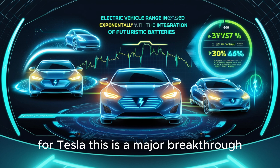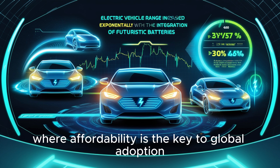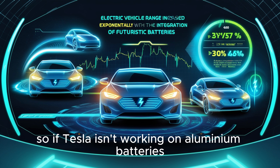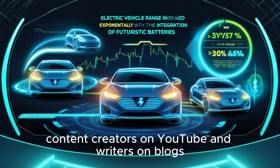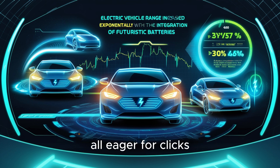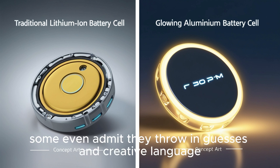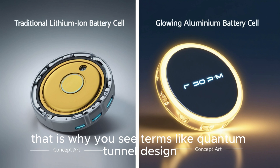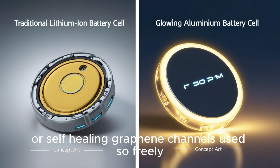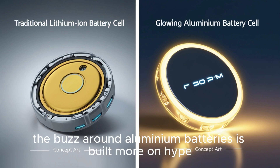For Tesla, this is a major breakthrough, especially for mass-market cars such as the coming Model 2, where affordability is the key to global adoption. So if Tesla isn't working on aluminum batteries, why is the internet full of these claims? A lot of it comes from a mix of speculation and attention-grabbing content. Creators on YouTube and writers on blogs, all eager for clicks, often blend real information with exaggerated ideas, sometimes using terms like quantum tunnel design or self-healing graphene channels — phrases that sound futuristic but don't connect to real science.